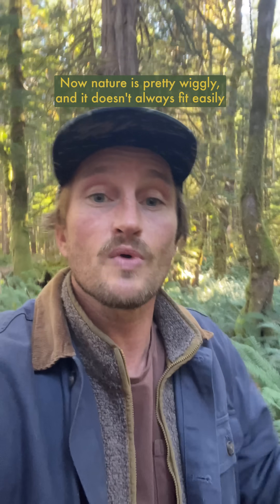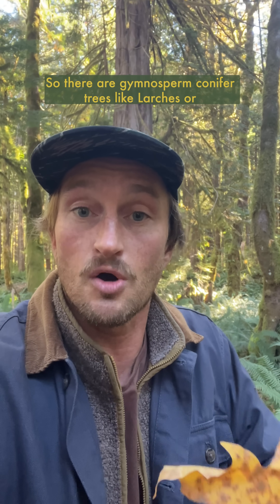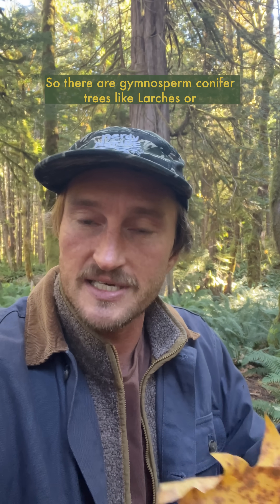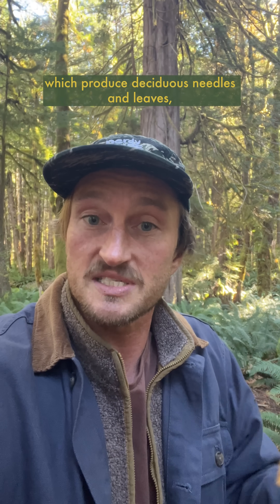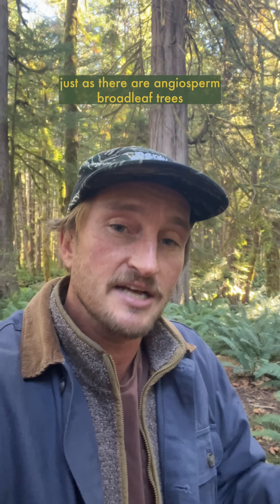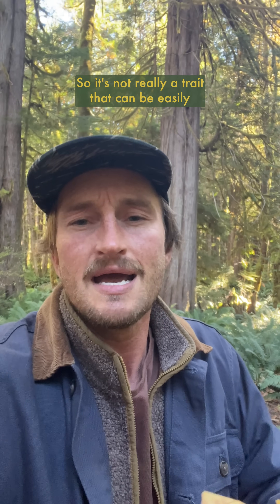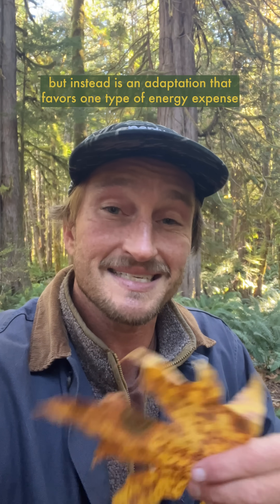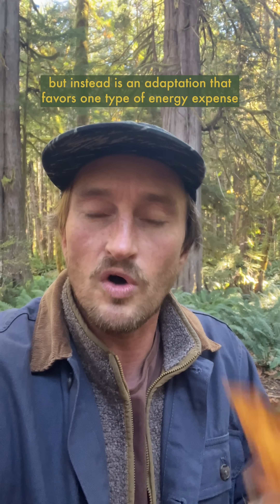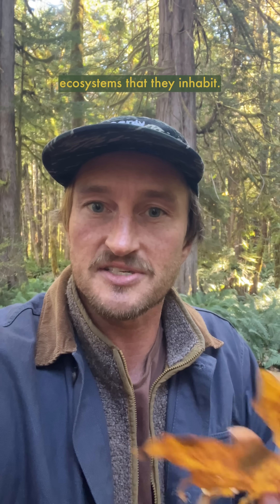Now nature is pretty wiggly and it doesn't always fit easily into these silly little boxes that us humans like to put things in. So there are gymnosperm conifer trees like larches, or broadleaf gymnosperms like ginkgos, which produce deciduous needles and leaves, just as there are angiosperm broadleaf trees that keep their leaves on year-round, like arbutus. So it's not really a trait that can be easily generalized based on the classification of each tree, but instead is an adaptation that favors one type of energy expense over another, giving each species an advantage in the ecosystems they inhabit.